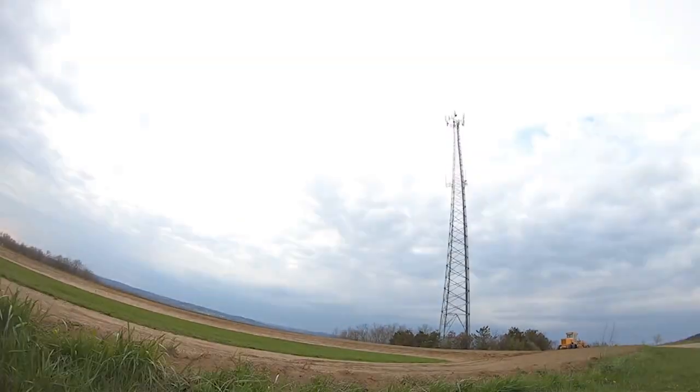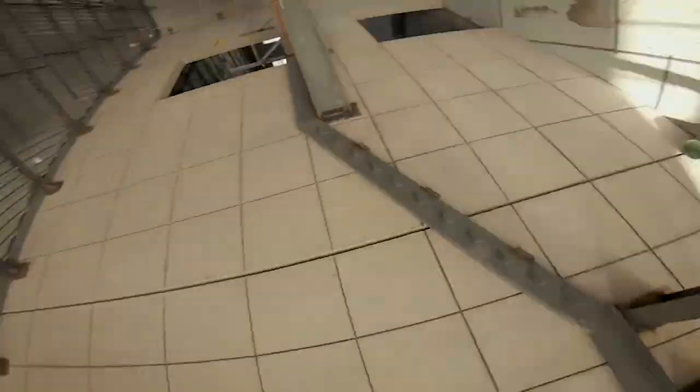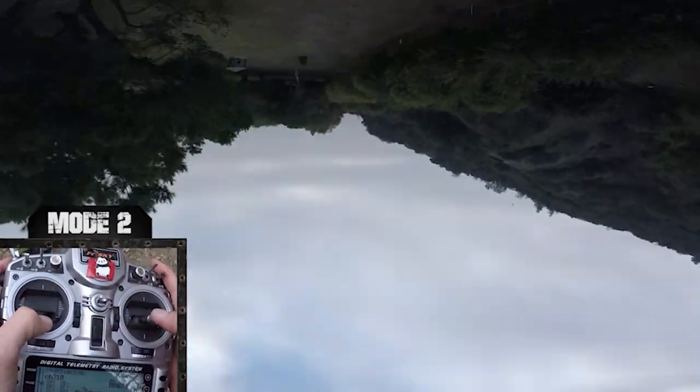Mistake number three: some of you might not think this is a mistake per se, but hear me out. You go through the gap, then give it all the throttle — power loops to the moon. I think that good freestyle is about being close to things, about proximity. There was a time when open-air tricks were more acceptable because the quads were less capable. But now the bar has been raised. People want to see tricks close to things. Sometimes though, when you've got a fully charged lipo, you just can't help yourself.